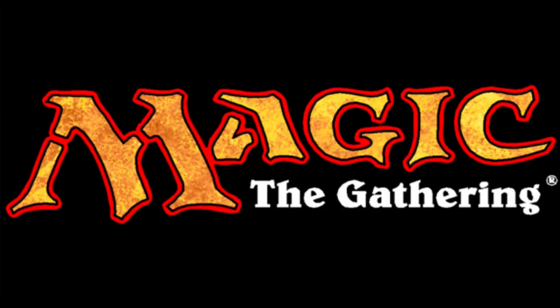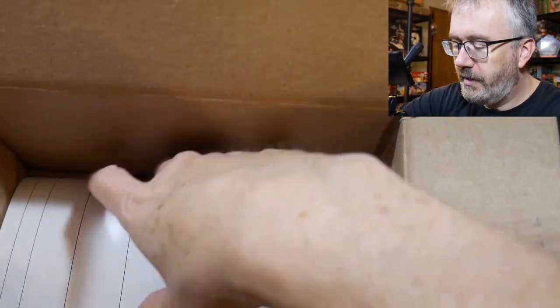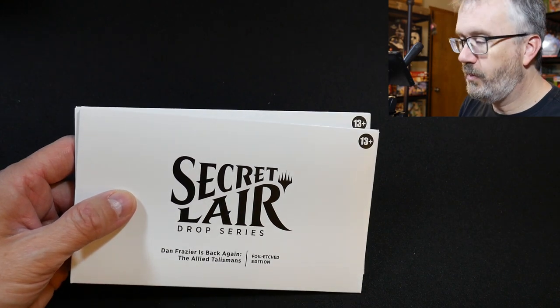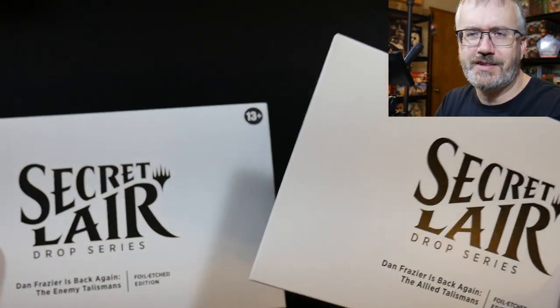Hi everybody! I've got a little secret to share. I have a little Secret Lair to share today and I'm really excited about this one. I don't really order Secret Lairs, but I did this time.